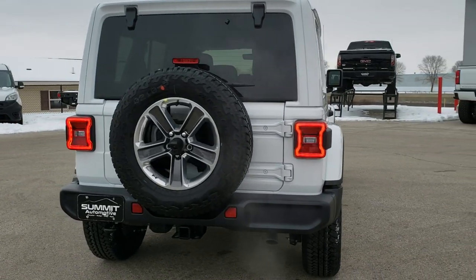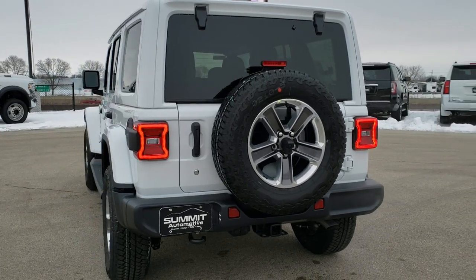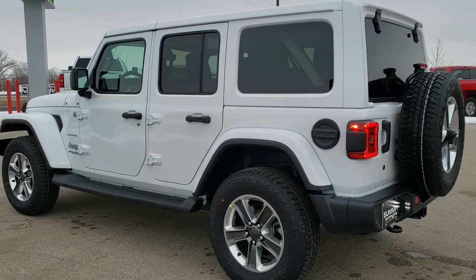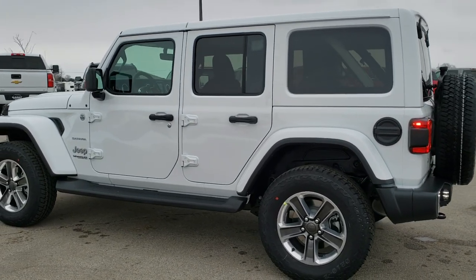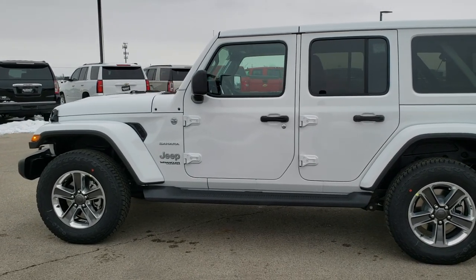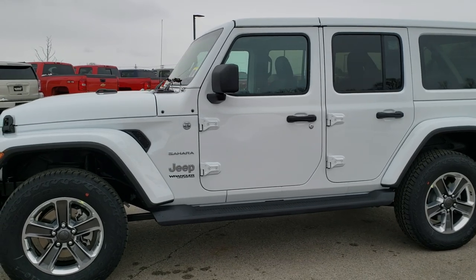This one has the premium audio and 8.4 group, the LED lighting group, the color match hard top group, the leather group, the cold weather group, and the tow group. Those are just some of the options on this particular Jeep, but we're going to get up close and go over everything on this one.